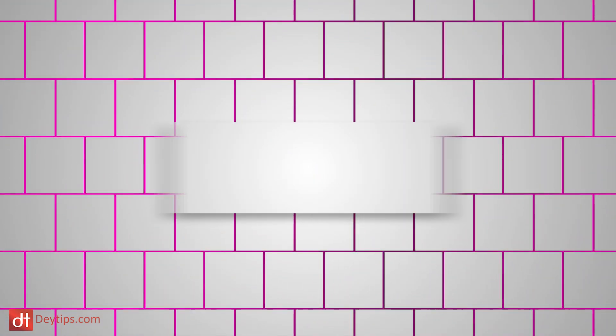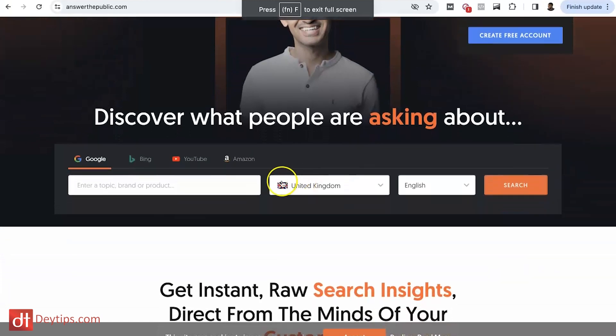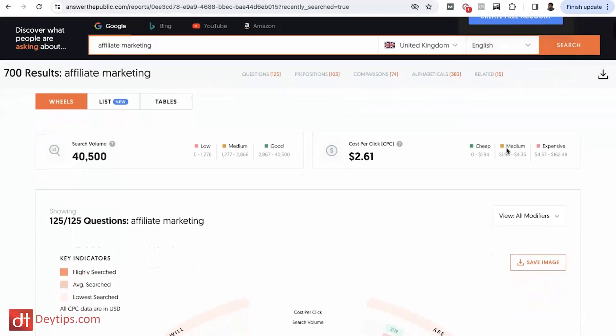Another platform I like to use for SEO is answerthepublic.com. This gives you free searches per day. When you type in a keyword, it shows you related keywords that people are actually asking the internet. You can use these keywords to help with your YouTube videos, blog articles, or topics you might bring up on social media to start a discussion. It's a great free tool for SEO.